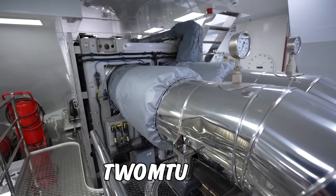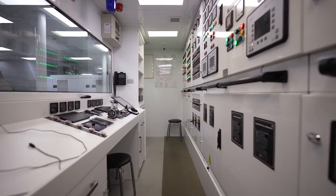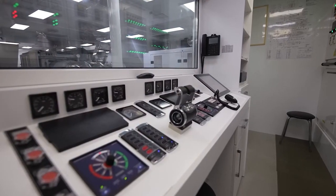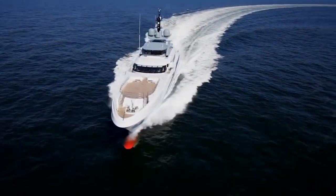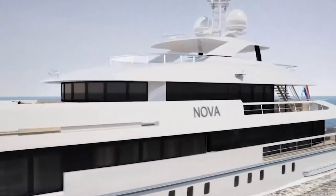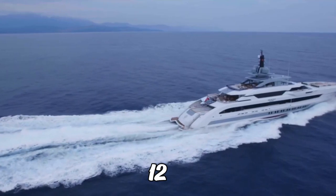Two MTU 12V 805 HP engines are the powerhouse behind the impressive cruise speed of Project Nova. With their incredible strength and efficiency, these engines allow the yacht to achieve a top speed of 16.3 knots, making it one of the fastest yachts on the water. It also boasts an impressive transatlantic range of 3,750 nautical miles at a comfortable cruising speed of 12 knots.